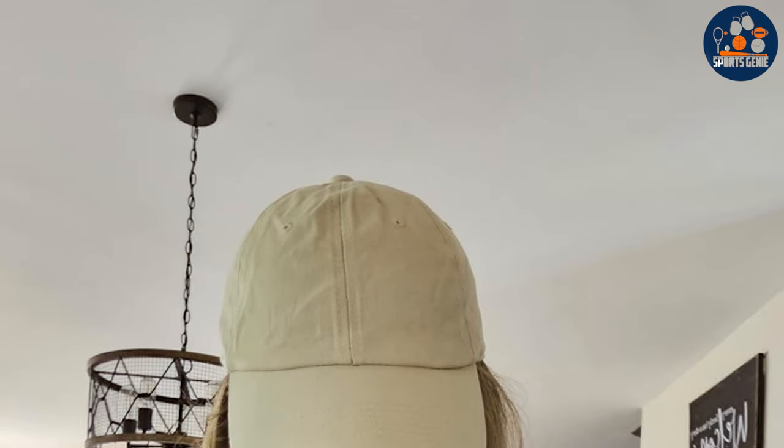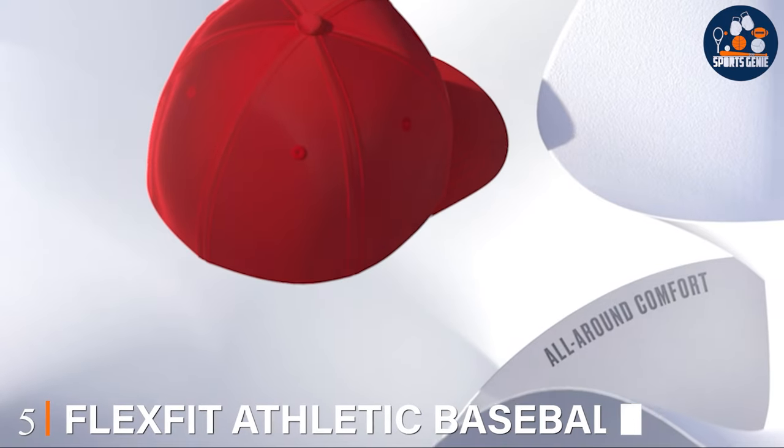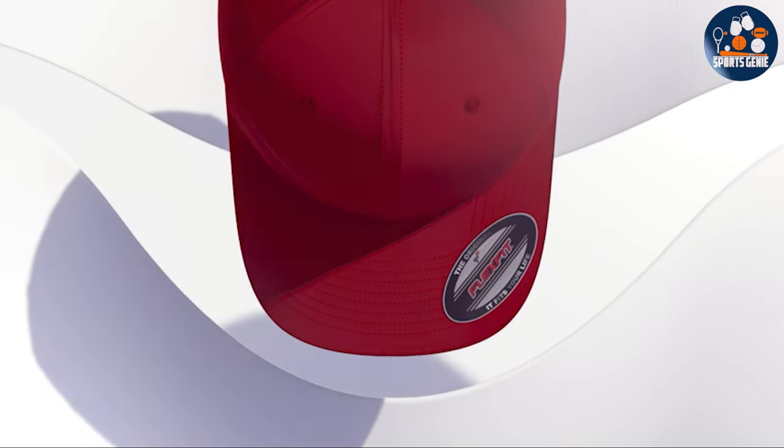In terms of usability, the Kbethos Trucker Baseball Cap shines. Its design is not only stylish but also functional, providing ample sun protection while keeping you cool thanks to its breathable fabric. Whether you're out for a casual stroll or engaging in light outdoor activities, this hat adds a touch of personality to your ensemble without compromising on comfort or functionality.